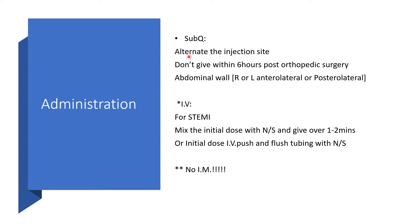Administration: mostly given by subcutaneous route. You have to alternate the injection sites, and we don't give this medication within 6 hours post orthopedic surgery. The abdominal wall is used — we can use right or left anterolateral or posterolateral wall.